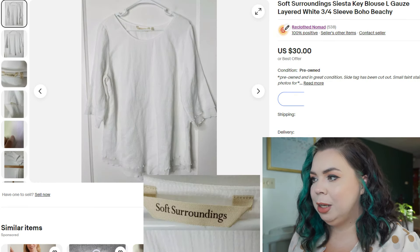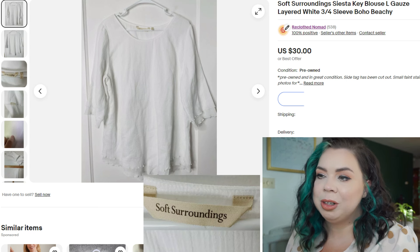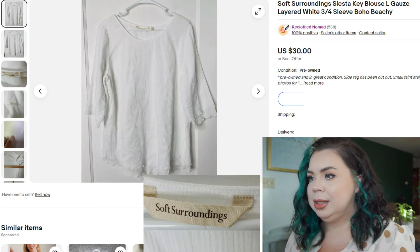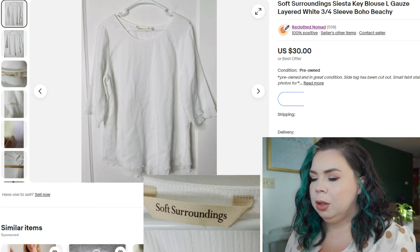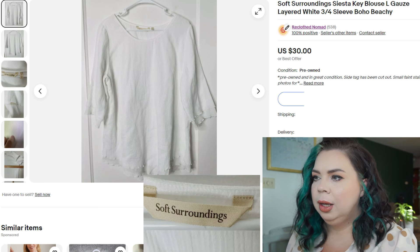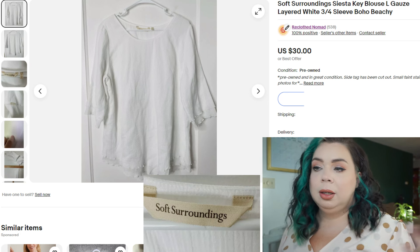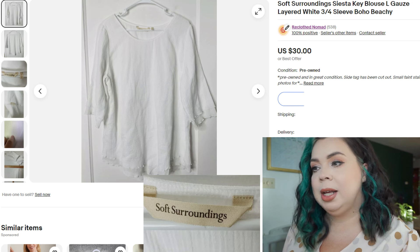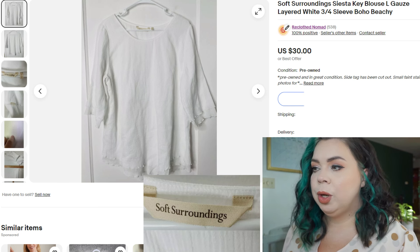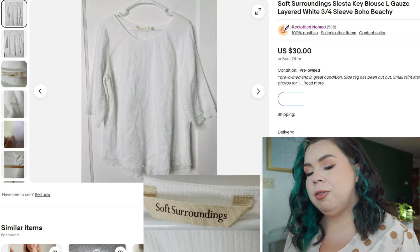Next is the Soft Surroundings Siesta Key blouse, large — gauze layered shirt. It sold pretty fast on eBay in 18 days. There was only one flaw — a tiny, tiny little stain on it. I've said in the past I'm willing to give up anything with flaws for around $15, but it did better than that. It sold on eBay in 18 days for $23. I paid $2.99 for it, fees were $4.69, so I made a profit of $18.24.